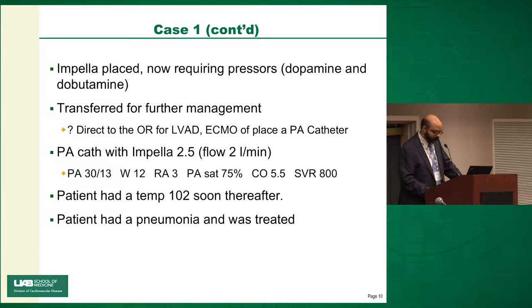On Impella 2.5, the patient's hemodynamics: PA 30 over 13, wedge of 12, RA of 3, PA sat 75%, CO 5.5, and low SVR. After the patient came in, he had a temperature of 102. It was a Friday afternoon transfer — patient had pneumonia and was treated. The PA catheter may not have changed this patient's outcome, but it certainly changed our approach to it.